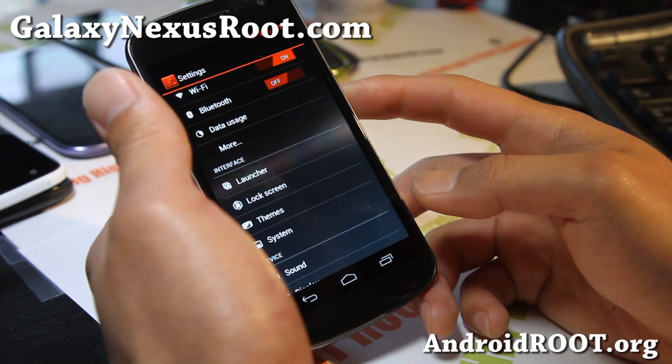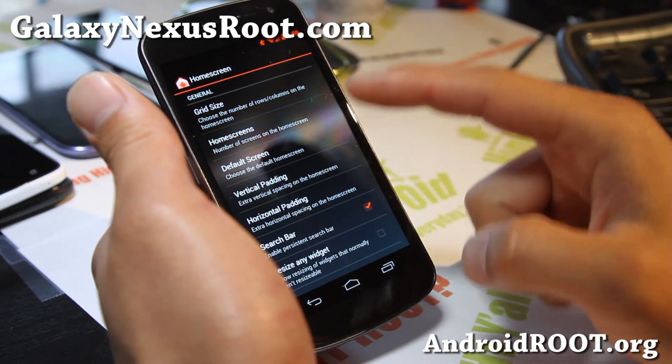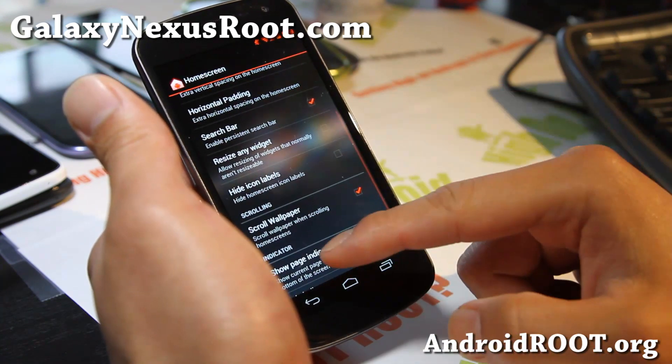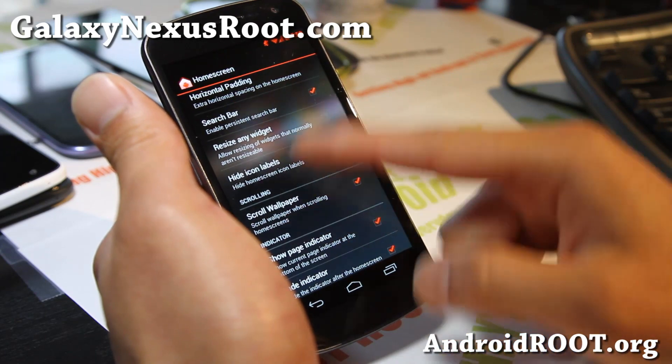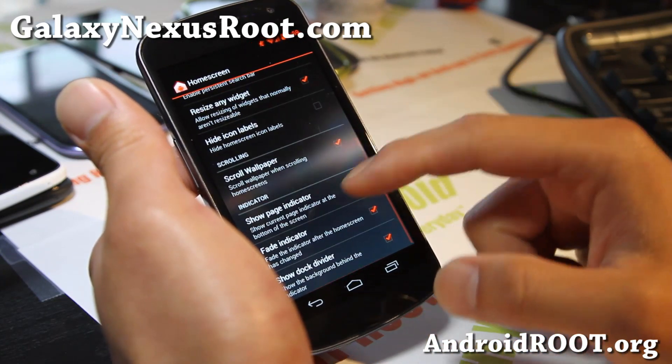Let's go look at some of the interface stuff. The home screen — you can change the number of home screens, all of this stuff, vertical padding, search bar if you want to get rid of it, you can do that. Resize any widgets — you can resize it if you want to. That's really cool.